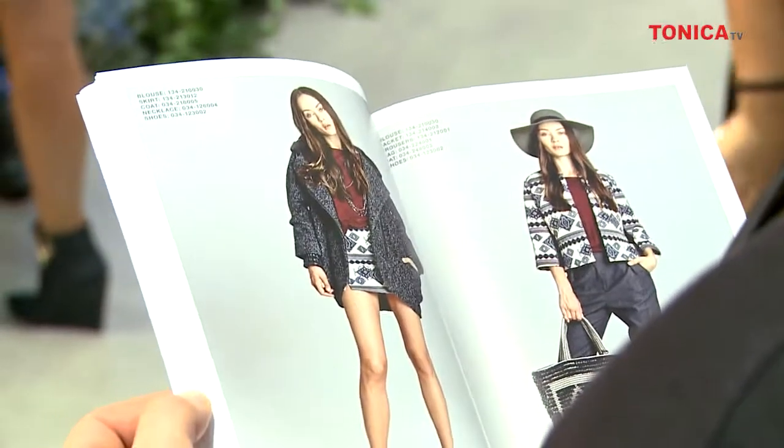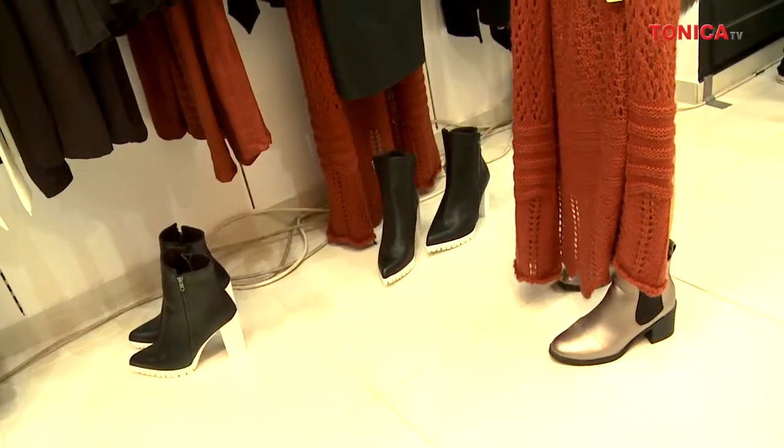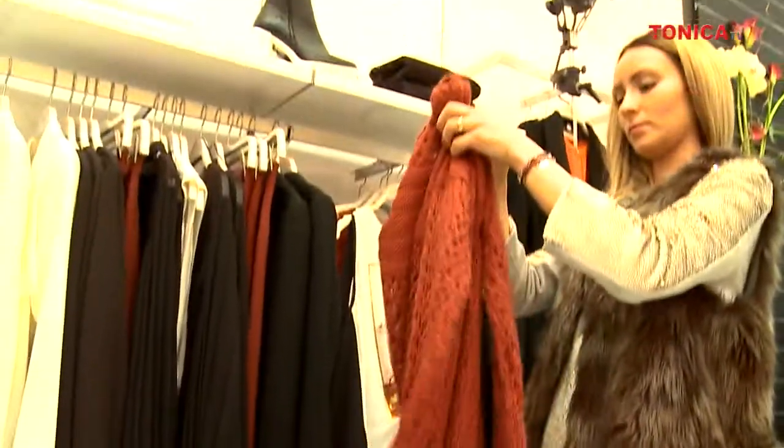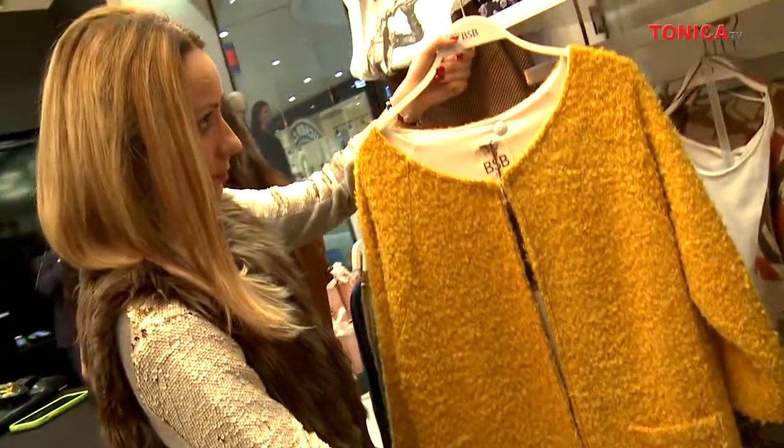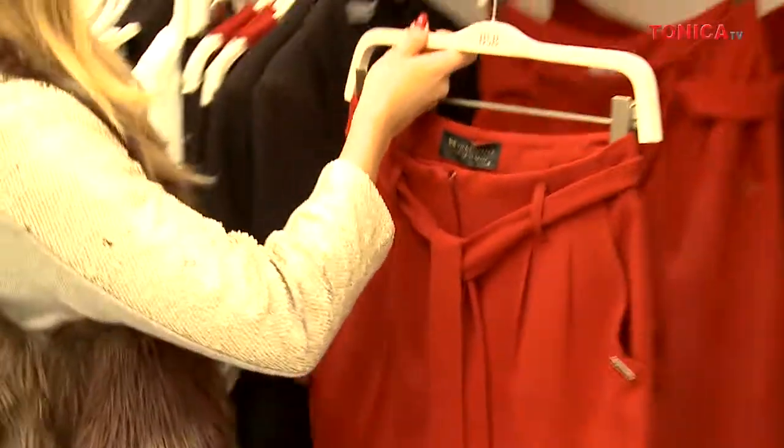Din punct de vedere cromatic, colecția BSB abundă în nuanțe de terracotta, de la cele mai deschise camel până la cele mai închise cu tente de burgundi, alb-negru, griuri și oranj.